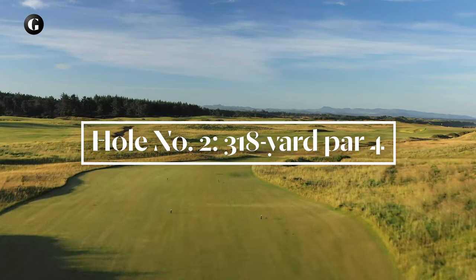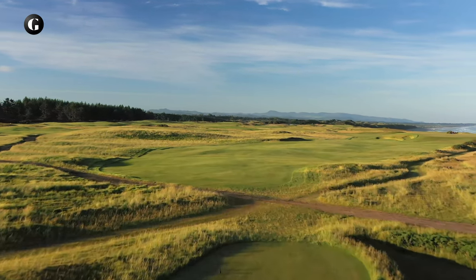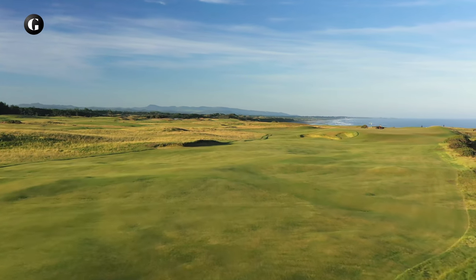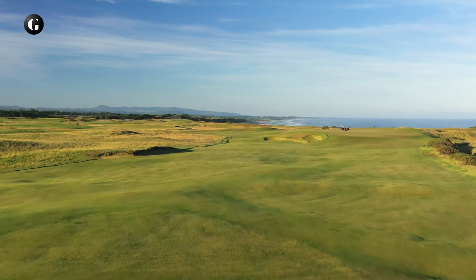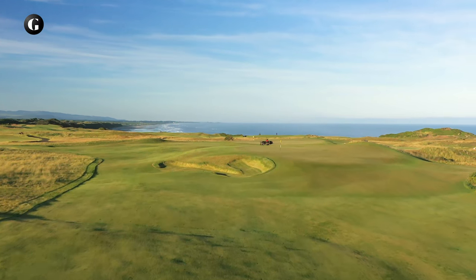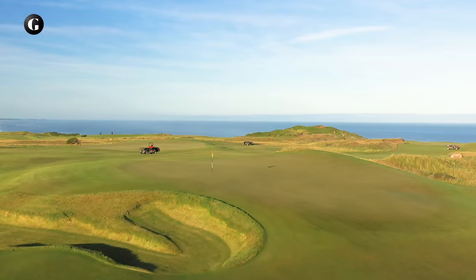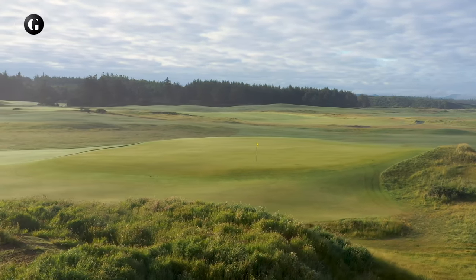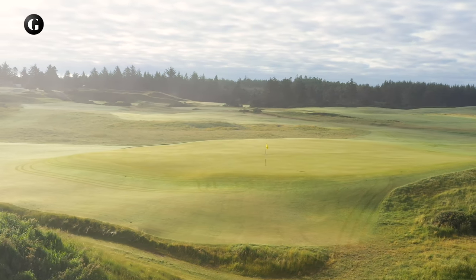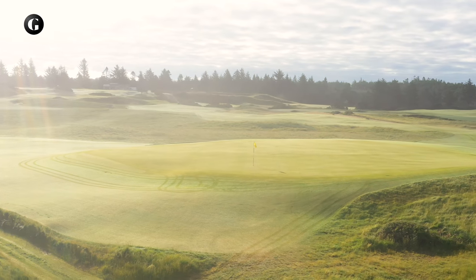The second is a short, seductive par 4 that entices players to cut the corner and hit their tee shots directly toward the green, especially when the summer wind is at their backs. Playing along the risky right side provides a real advantage by leaving an open approach to the green. Playing left to the generous part of the fairway leaves a precarious pitch to an elevated, windswept green, which from a golf archaeology perspective is the first encounter with a remnant of the original Sheep Ranch course.